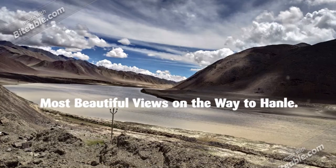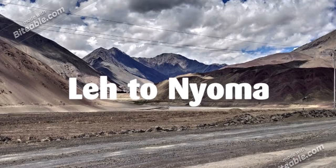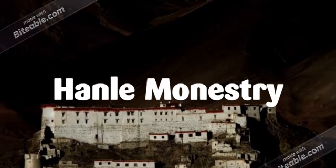In Hanle Valley, the mountains are quite colorful compared to the Nubra Valley. The views are mesmerizing and you will definitely remember this journey for your whole life. You can take rest in Neoma between the journey and have lunch or snacks if you want. The Neoma to Hanle stretch is also quite a wonderful journey.